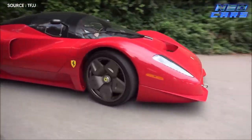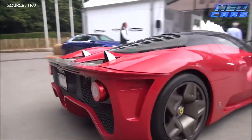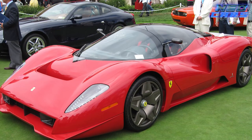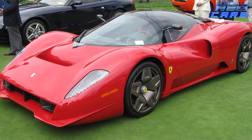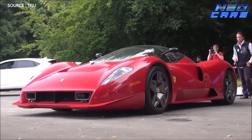That translates to blisteringly fast. Glickenhaus shelled out approximately $4 million for this custom ride, but considering its one-of-a-kind status, it's practically priceless today. If cars were movie stars, this one would be the Oscar winner that never even went to auditions.